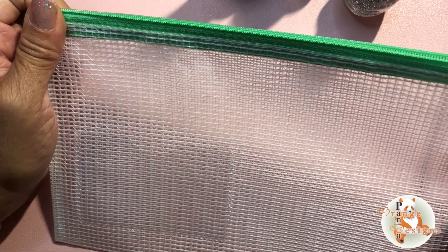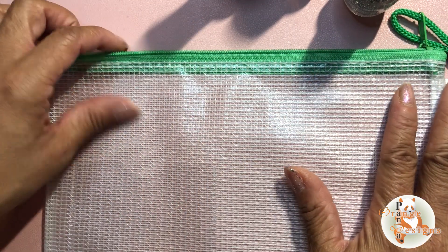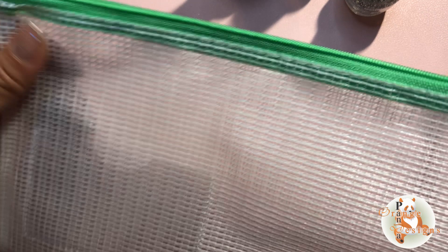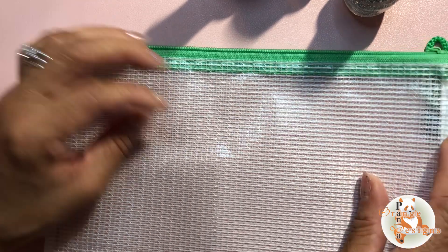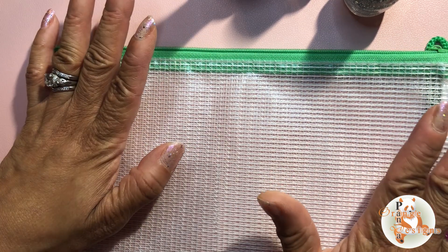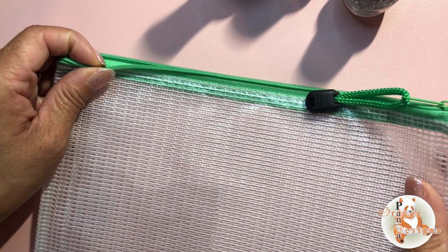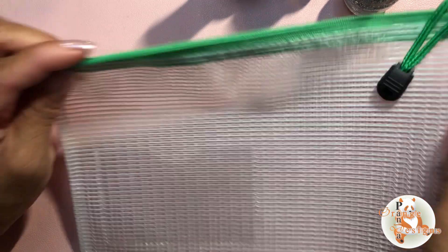I've also seen bags like these for crafting projects — like if you're working on a card project, or if you're a crafter on the go, you can put whatever project you're working on in this lovely silver pouch. When you're at your child's game or some event you have to be at, you can do this while you wait.